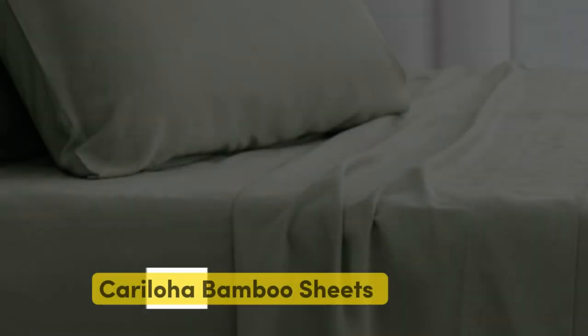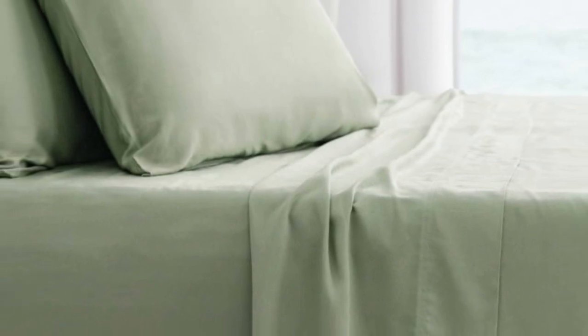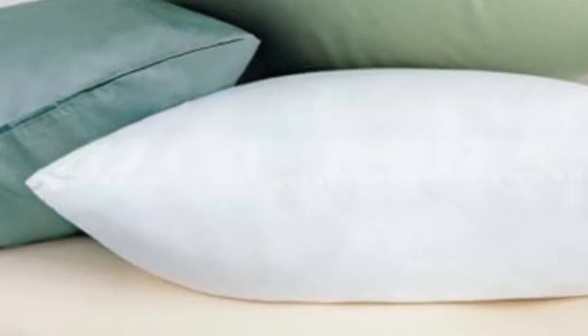Number 5. For a sheet set made with the environment in mind, consider Caraloja's classic bamboo sheet set. The sheets scored highly for quality, texture, and value, making them some of the best on the market. The bamboo viscose set, offered in 6 sizes and 5 colors, includes a flat sheet, a fitted sheet, and pillowcases. Overall, we gave the set a perfect score for quality and texture, noting that it felt soft and silky.